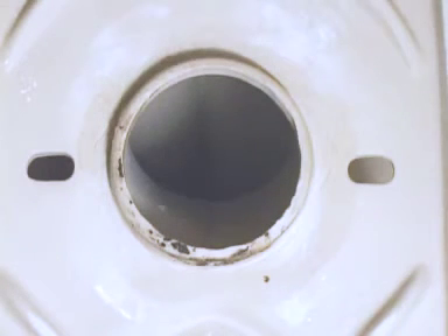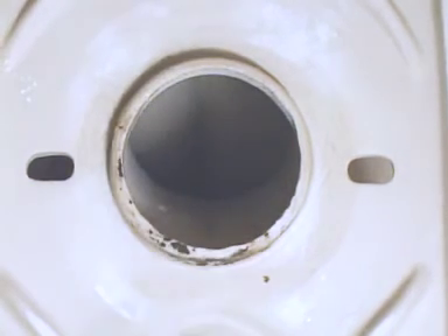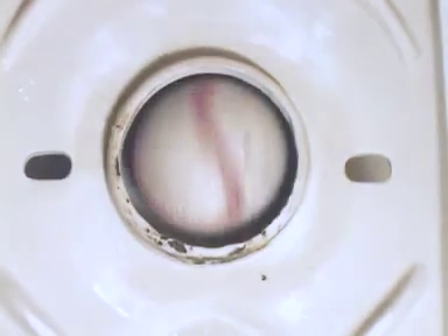Here's the other superior feature of the Coroma toilet. Look at the size of that trapway — nearly twice the size of a normal toilet. Toilet blockages are a thing of the past with your Coroma toilet.